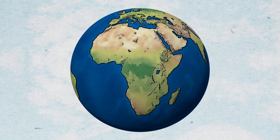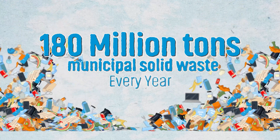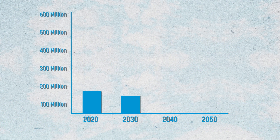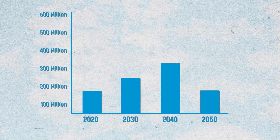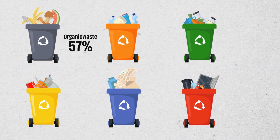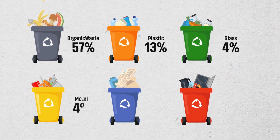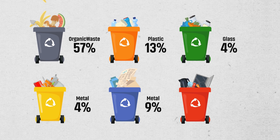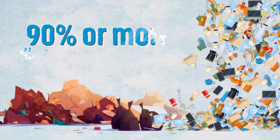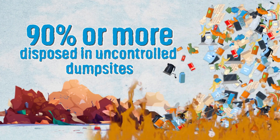Africa generates about 180 million tons of municipal solid waste every year. Due to the growth rate of waste being generated, this number is projected to triple by 2050. Out of the waste produced, 57% is organic waste, 13% plastic, 4% glass, 4% metal, 9% paper, and 13% for the others. A whopping 90% or more of these staggering numbers are disposed of in uncontrolled dump sites and often burned openly.